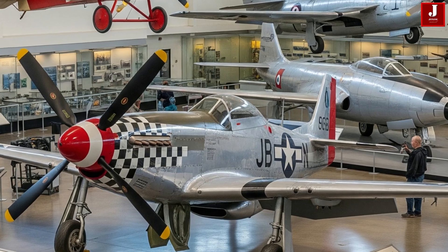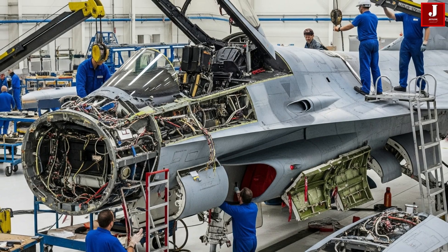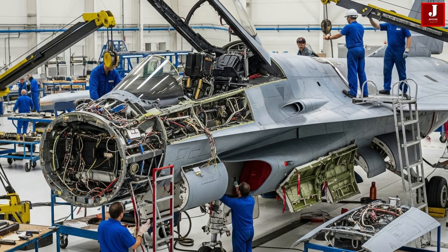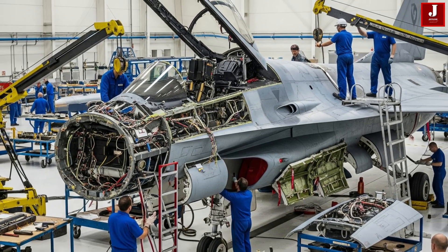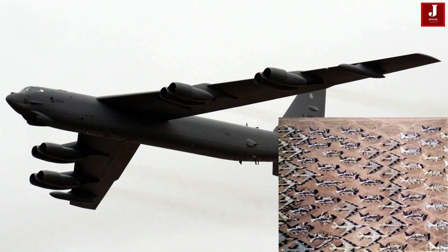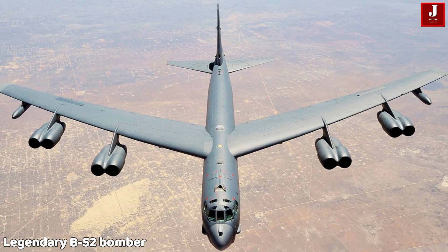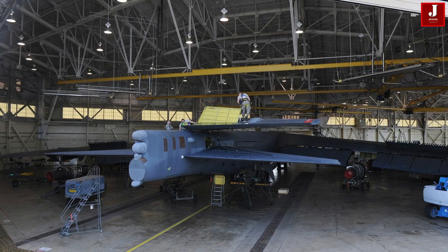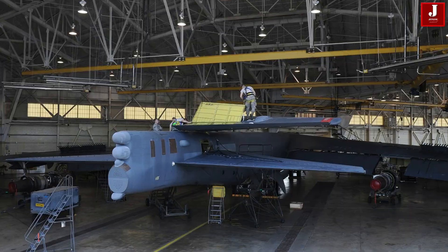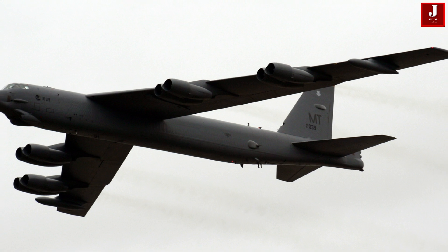Military aircraft, however, follow a different path. They are rarely scrapped, since their rugged engineering makes them valuable references for future designs or candidates for reactivation. A perfect example is the legendary B-52 bomber — one of the oldest aircraft in U.S. history — still being upgraded today with new Rolls-Royce engines to continue flying well into the 21st century.